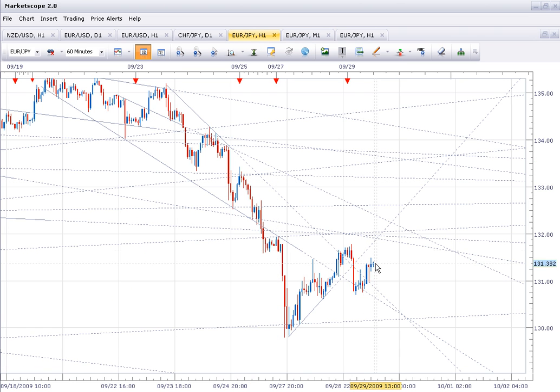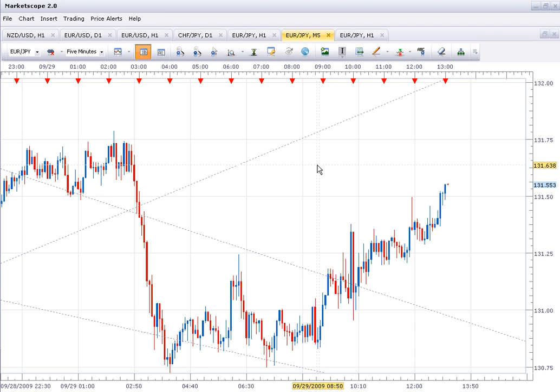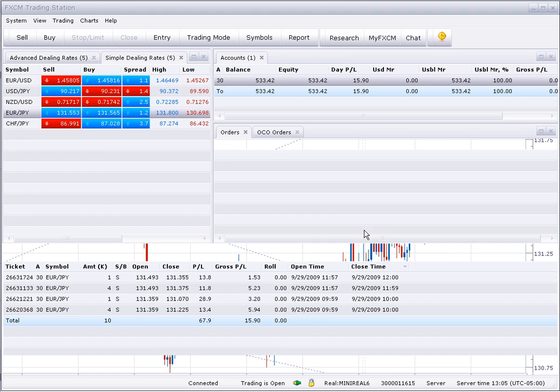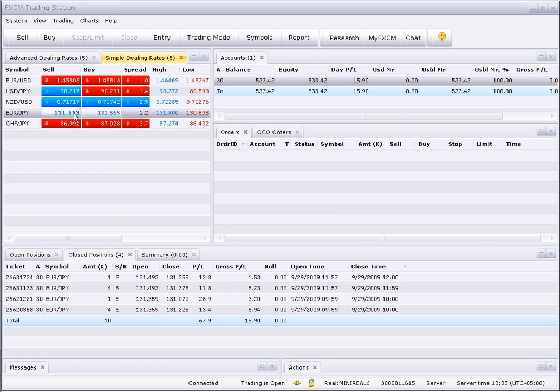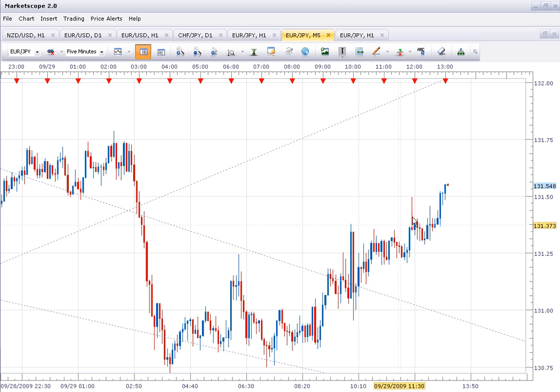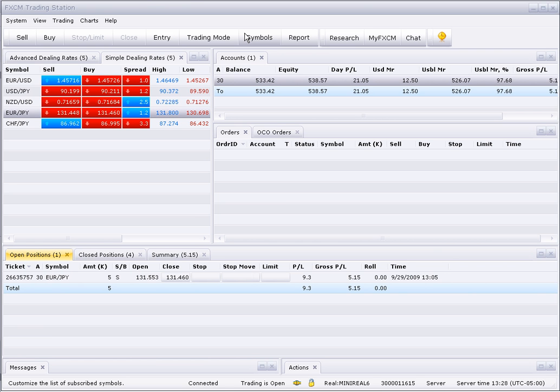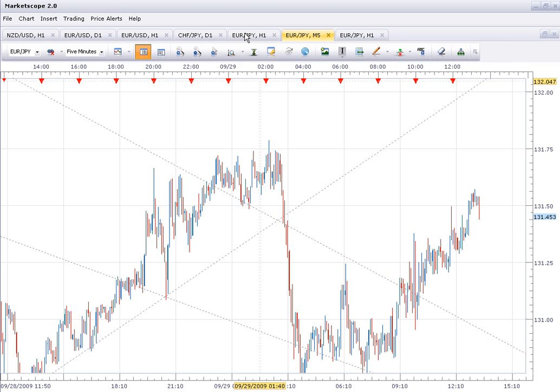We're at 131.55 and the market continues going up, so I'm going to short right here. Filled at 131.55 and I'll short all the way up to 132. The market's falling down nicely — you can see on the five-minute chart. I think I'm going to get ready to close out my position in a little bit when it comes back down.